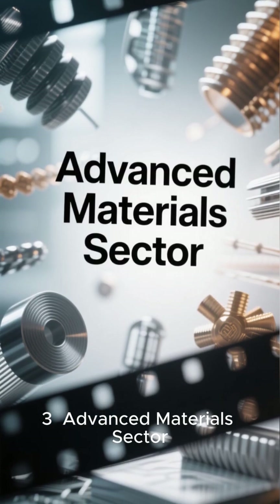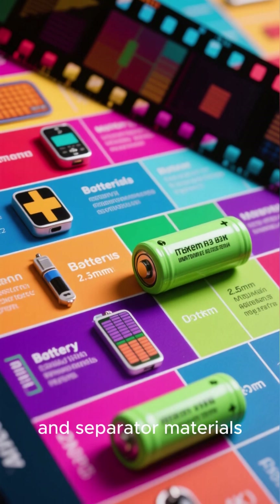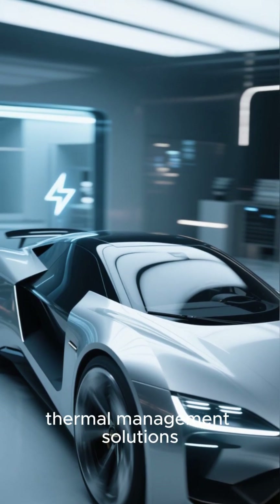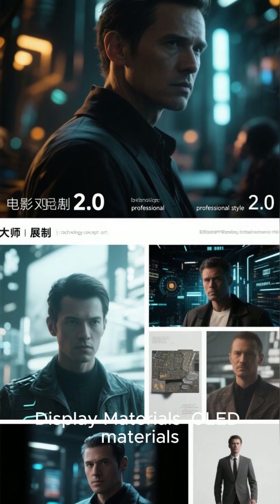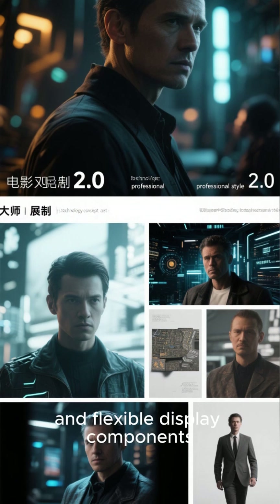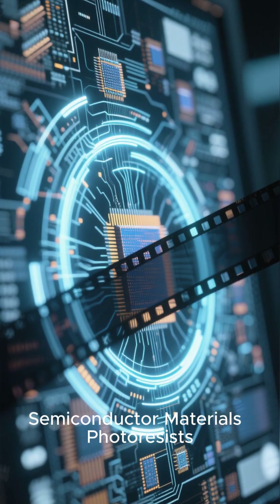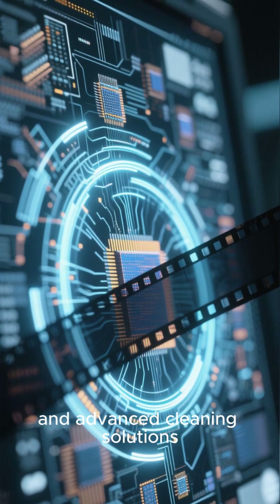Area 3: Advanced Materials Sector — Battery Materials including Cathode, Anode, Electrolyte, and Separator Materials. Lightweight Materials, Thermal Management Solutions, and Functional Coatings for Electric Vehicles. Display Materials: OLED Materials, Quantum Dots, and Flexible Display Components. Semiconductor Materials: Photoresists, High-K Dielectrics, and Advanced Cleaning Solutions.